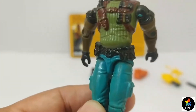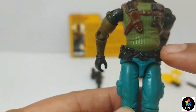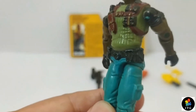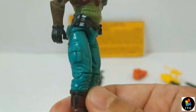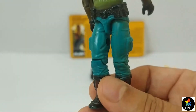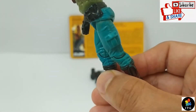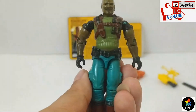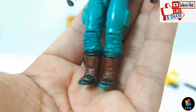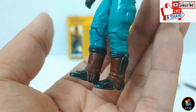On his waist he is wearing a black belt with a lot of pockets around. He is wearing blue trousers — on both sides we see pockets. He is wearing black gloves, and at the bottom black boots with brown boot covering.